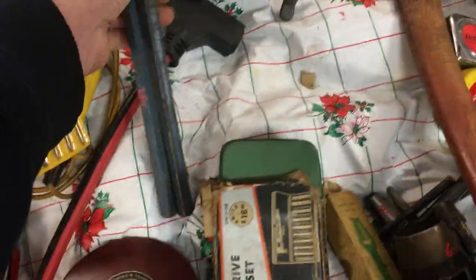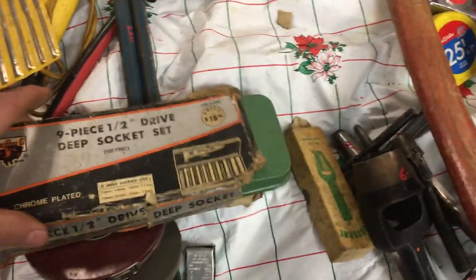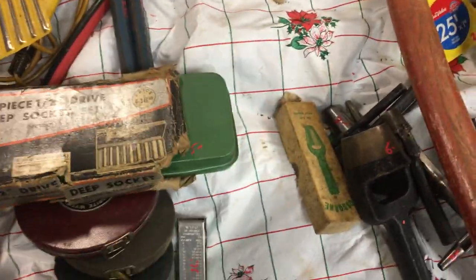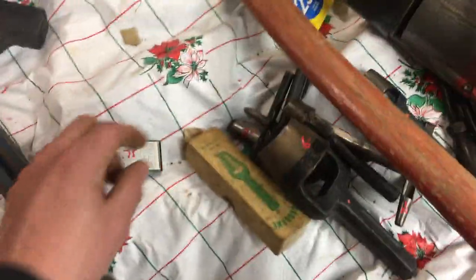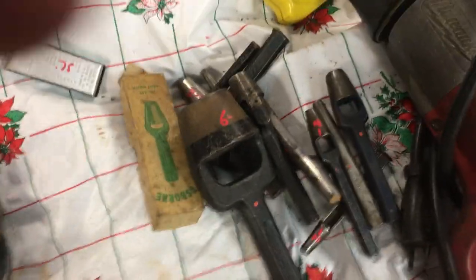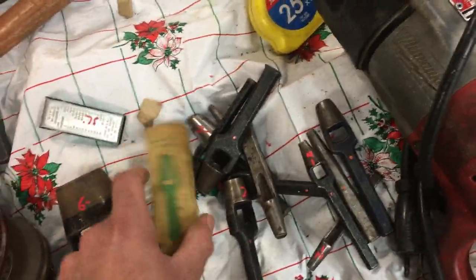Cat's paws, $2.50 each. Metric set of sockets, nine piece — $5 for the set. $75 for the torch tip cleaner. These punches: $6. Most of these are $2.00, that one's $3.00, and I think all the other ones are $2.00.